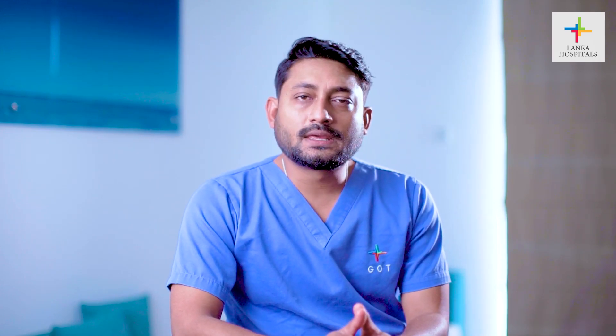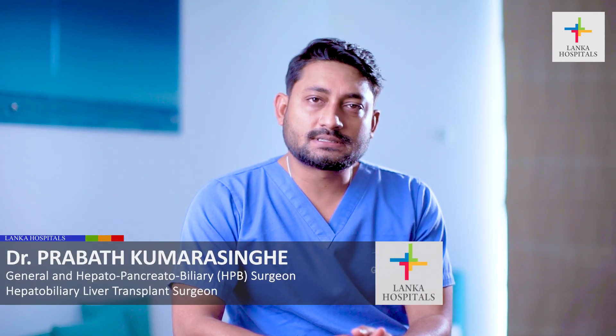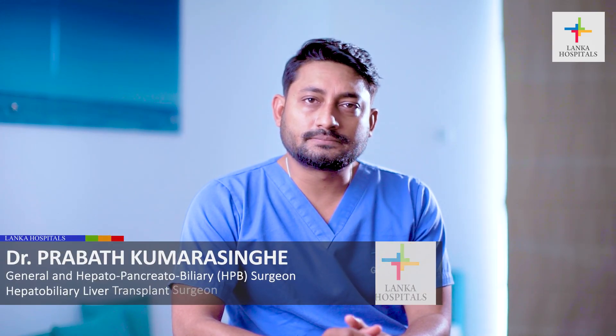If you have a liver-related problem — liver cancer or cirrhosis — it's best to consult a specialist in liver disease and get more information and guidance on treatment. Thank you.